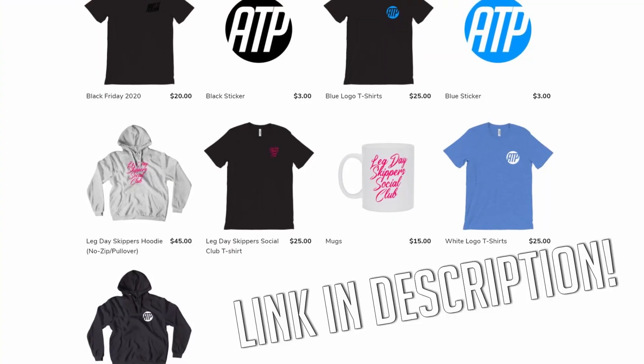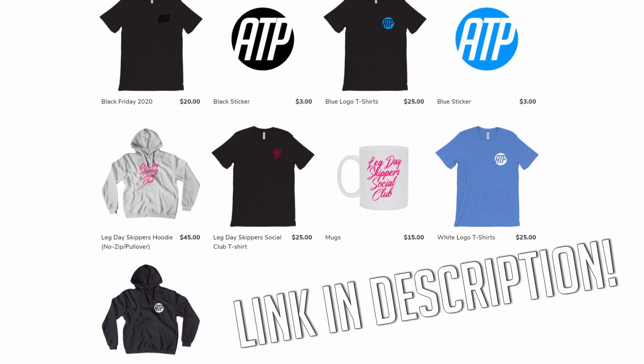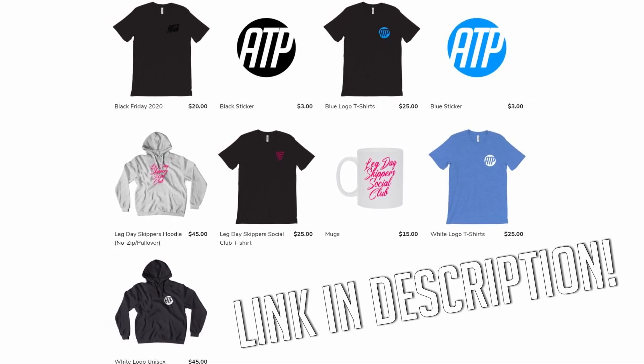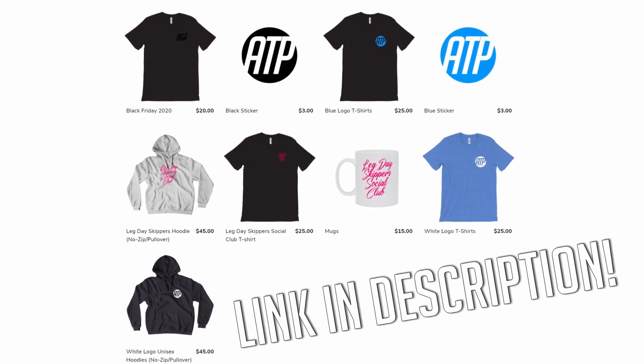Have a look at the videos in the description down below and check them out for yourself. This is my new merchandise — you can get it in the link in the description below. There are t-shirts, hoodies, and even mugs, and each one is ethically made. Anyway, enough about that, let's get back on with the video.